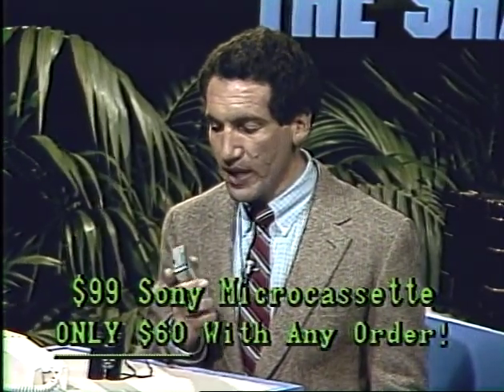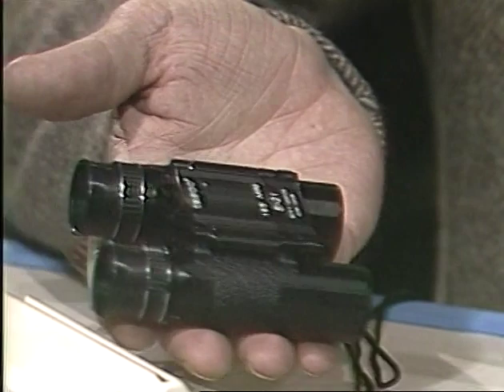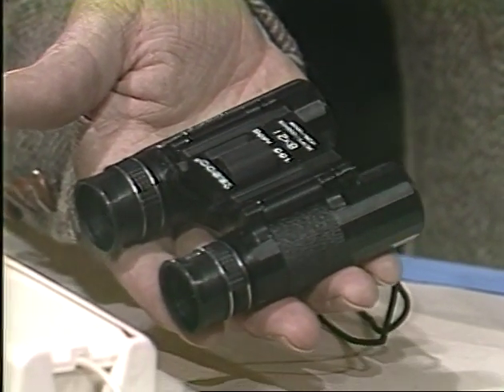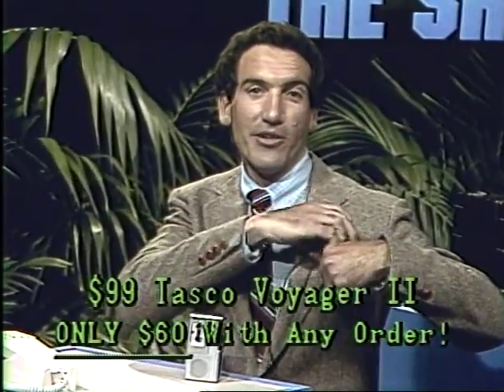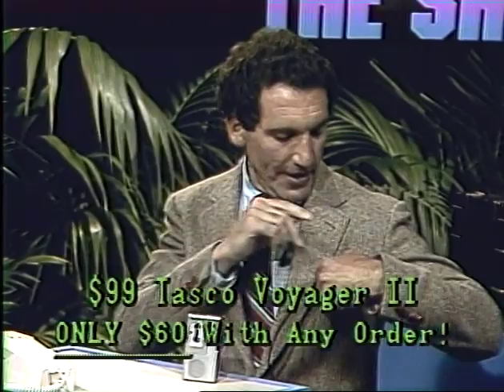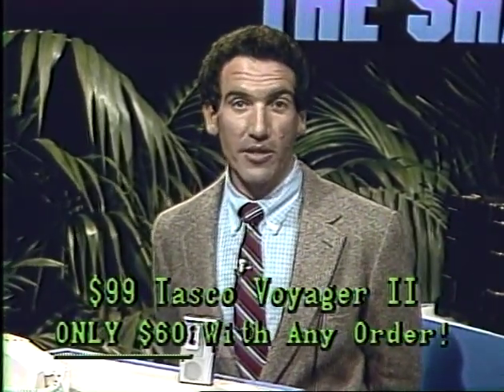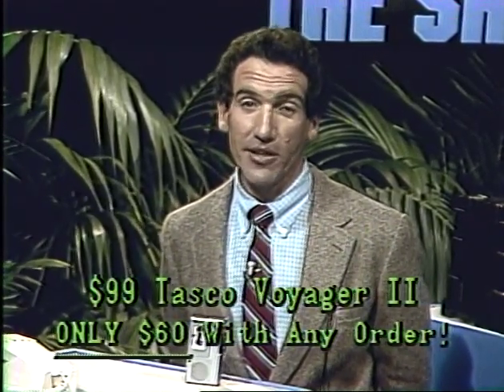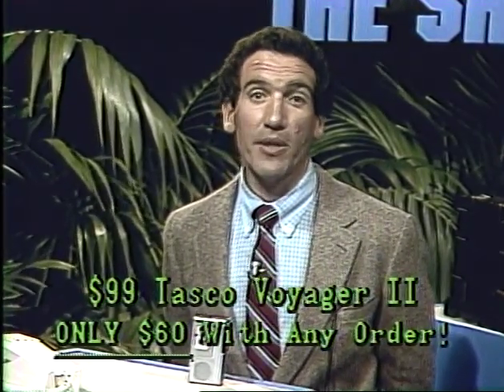The Apollo Mini Binoculars are perfect for a football game, baseball game, sporting event of any sort, or going to a theater or dance performance. They give you a full 8-power magnification, about the same as a large standard pair of binoculars, yet they collapse and fit into your coat pocket. Either one of these products you can have for only $60 if you order one of the other products at the regular price — normally $99 in the catalog. That's an unusual chance to buy something at a price you'll never see again, but it's our way of thanking you for ordering through the Sharper Image Living Catalog.